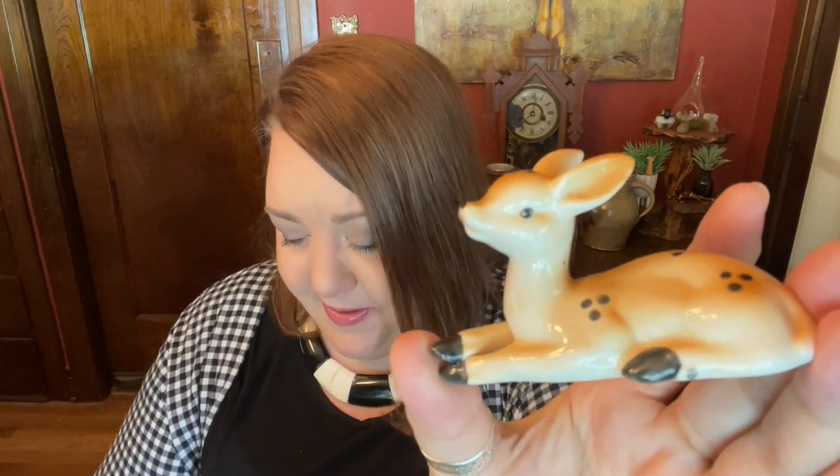The last thing I got at Fat Sally's won't surprise you if you watch me — it's two little deer, both laying down. They're so cute, just little fawns, really nicely done. They're not marked and almost feel like a hobbyist piece. One does have a chipped tail and someone put a little bit of color right there, which was smart — I didn't even notice when I picked them up. I paid five dollars for them to go into my little deer collection, so that's fine.